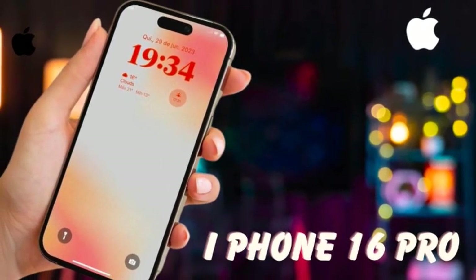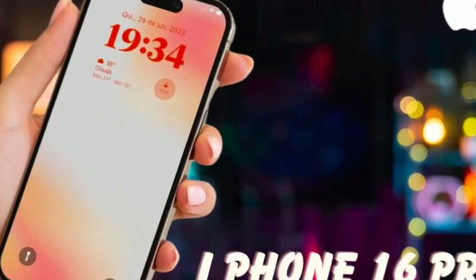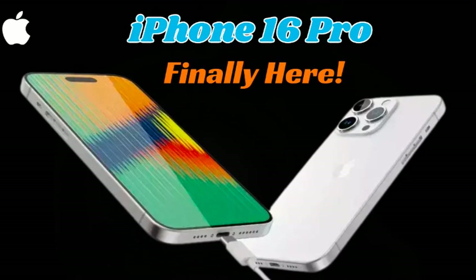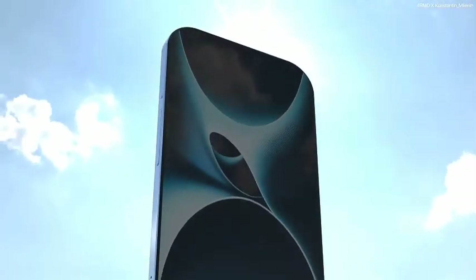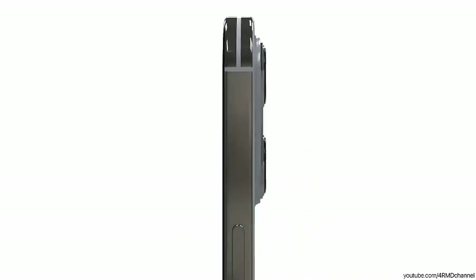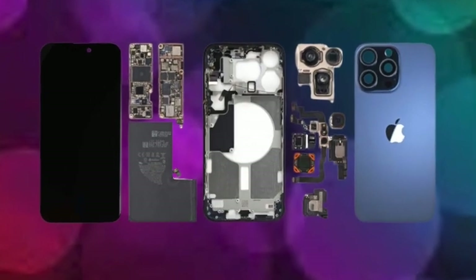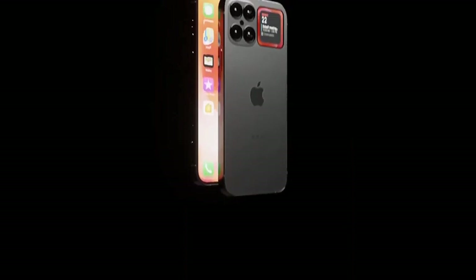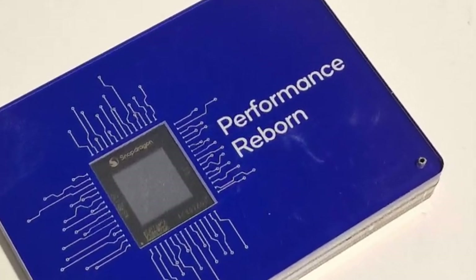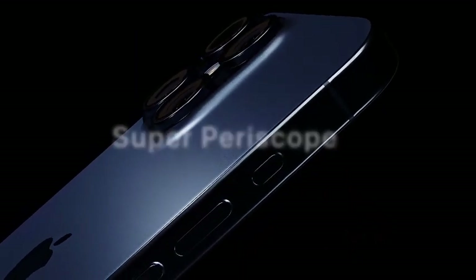This makes the iPhone 16 Pro Max an ideal device for those who rely on high-speed internet and wireless connections. By supporting both Wi-Fi 7 and Bluetooth 5.4 alongside enhanced 5G capabilities, the iPhone 16 Pro Max is future-proofed for the next generation of wireless technology. These advancements ensure the device will remain relevant as network infrastructures evolve, setting a new standard for wireless performance in a smartphone.